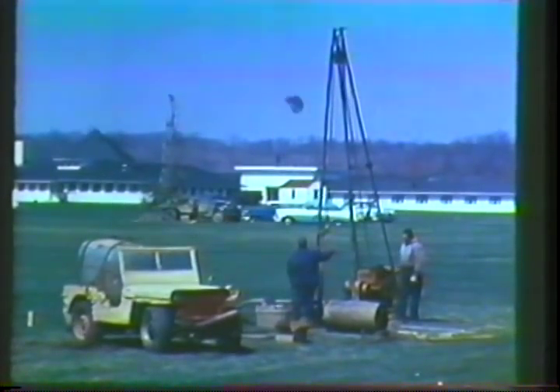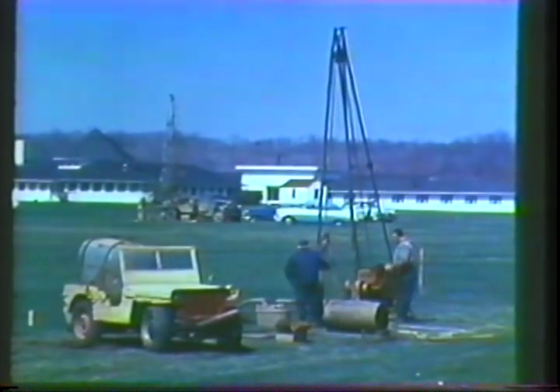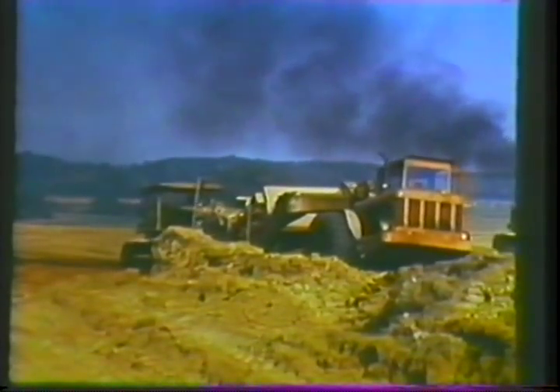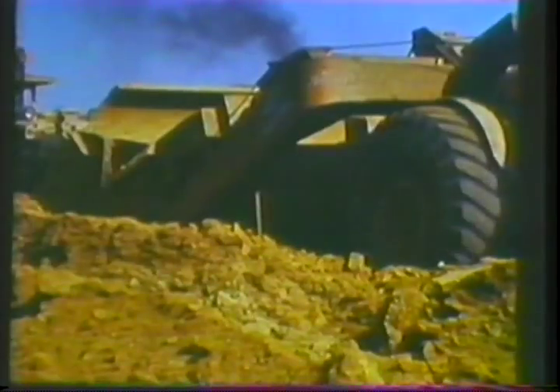With Western Electric directing the overall program of engineering and construction, work began with test borings to sample the nature of the subsoil. And then one day in August 1959, the big machines moved in and began to transform the landscape.